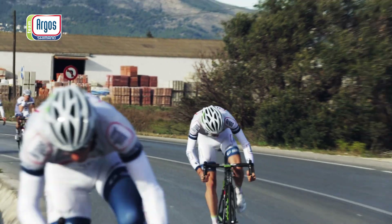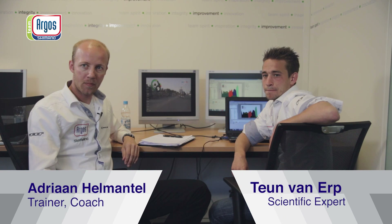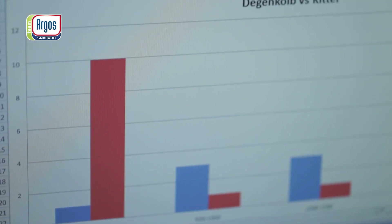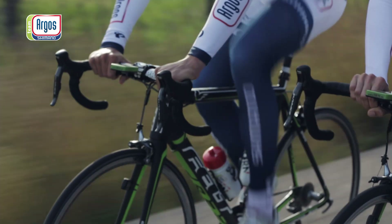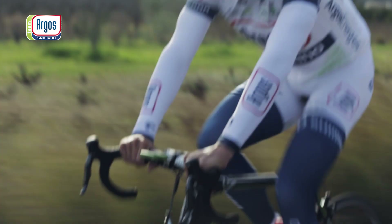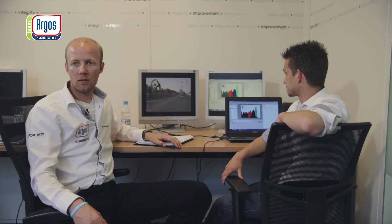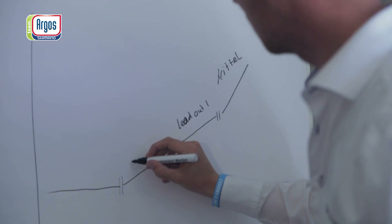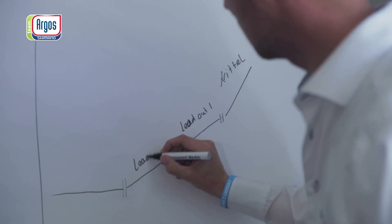Science is an important part of how we work in our team, and we are here now to implement the scientific part in the practical part of our sprint train.